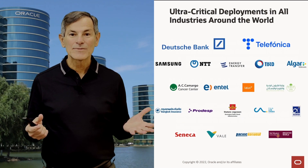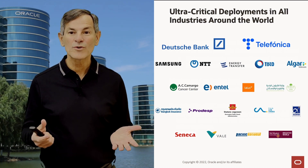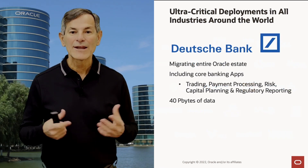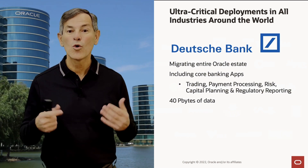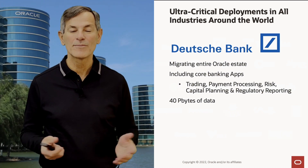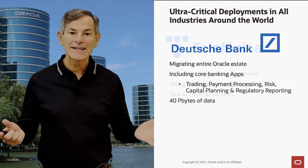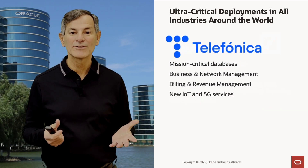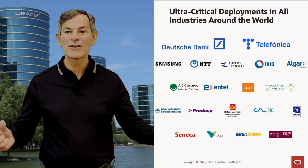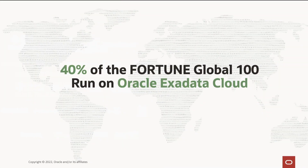Exadata Cloud at Customer has been in the market for many years and already has ultra-critical deployments across all industries around the world. Deutsche Bank is migrating their entire database estate, including core banking, super-critical applications like financial trading, payment processing, risk, capital planning, and regulatory reporting — over 40 petabytes of data. In the telecom world, Telefonica is running mission-critical databases like business and network management, billing and revenue management, and new IoT and 5G services. In fact, today over 40% of the Fortune Global 100 are running on Oracle Exadata Cloud.